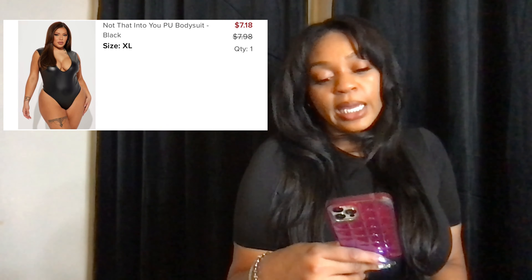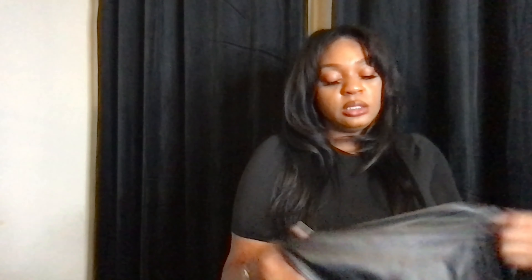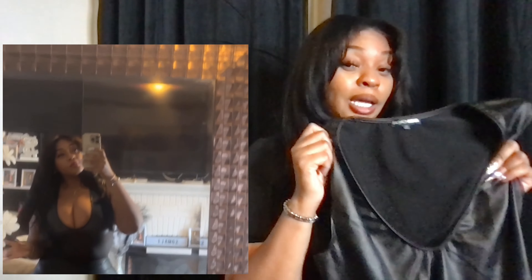The next thing I got is the Not That Into You PU bodysuit in the color black, extra large. It's just like the other one I just showed you — it just doesn't have sleeves and it's also a deep cut. This is definitely the one that gave me the mean wedgie. I wore a bra with this but I don't even think I need a bra with it. I paid seven dollars and 18 cents.